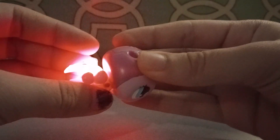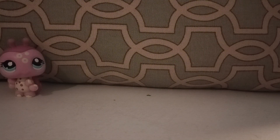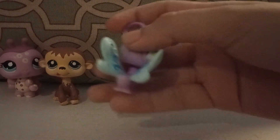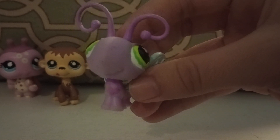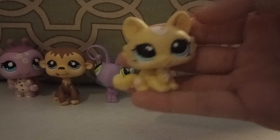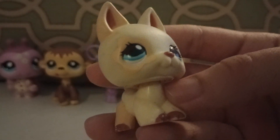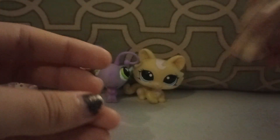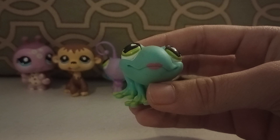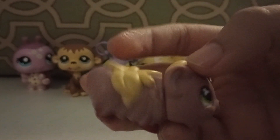First up is a ladybug — it's a light-up and it does work, which is a nice surprise. Next up we have this monkey. Next up we have this butterfly, a little dirty but that can be fixed. Next up we have this sitting cat. Next up we have this German Shepherd mold — it has a little star or flower on it.